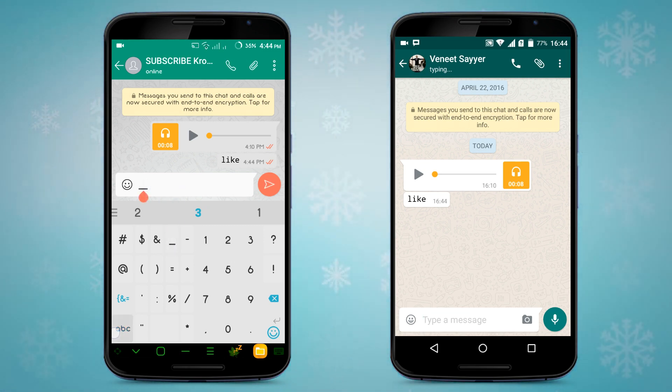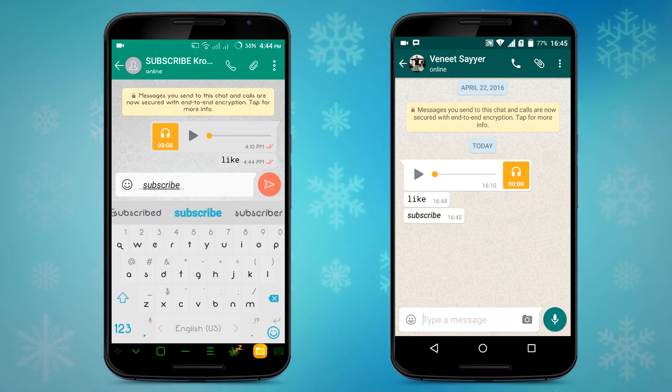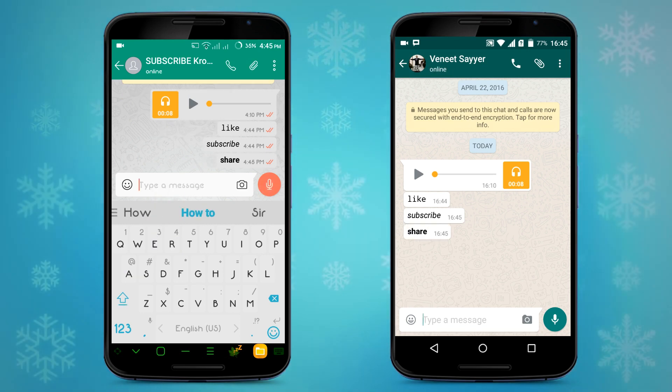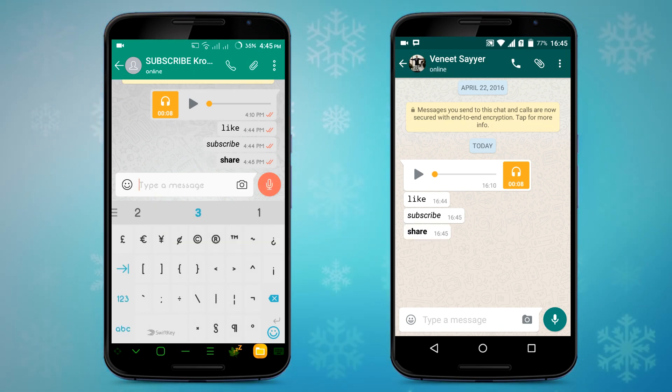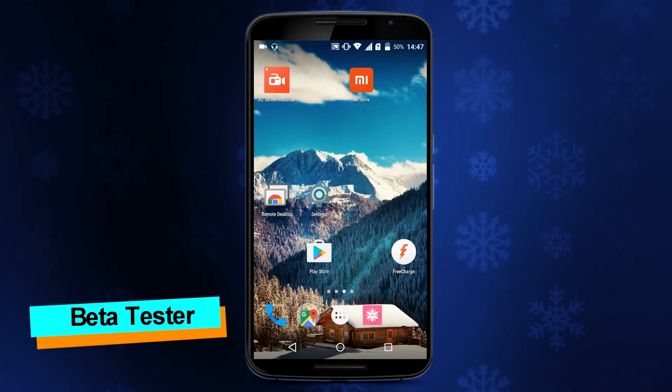For other formatting options — not the latest update, but for those who don't know: type an underscore before and after a word or phrase to make it italic; type asterisks before and after to make it bold; and add tildes before and after to make it strikethrough.